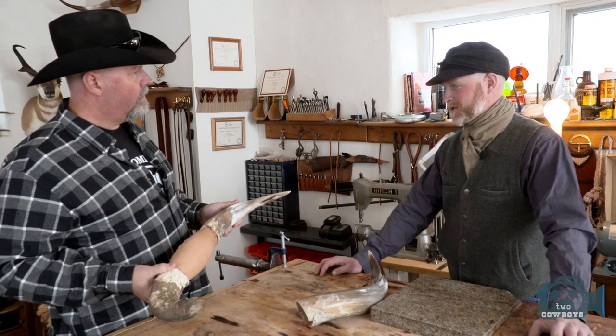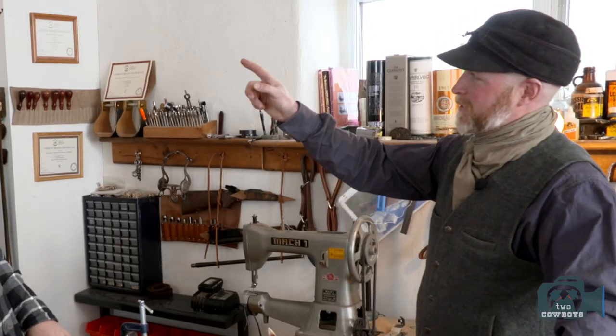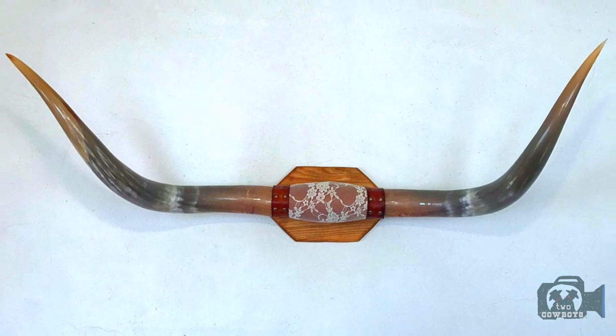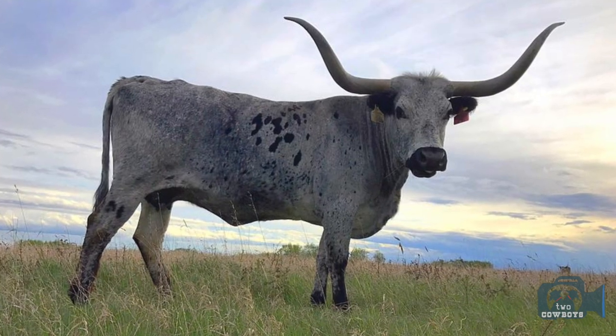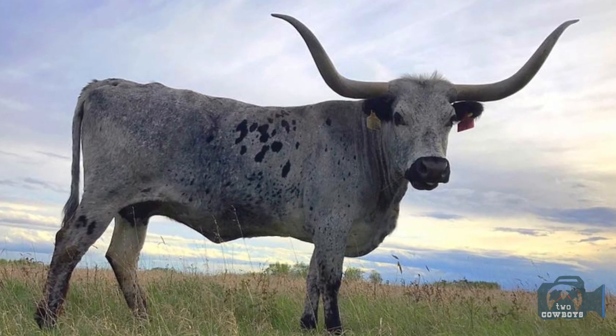Like the gentleman that brought me that set—it was his great grandfather's bull. That mount there came from the neighbor. It was one of his favorite cows. She was born on his place and died on his place. The amount of pride he had in his handful of longhorn cows was pretty cool.